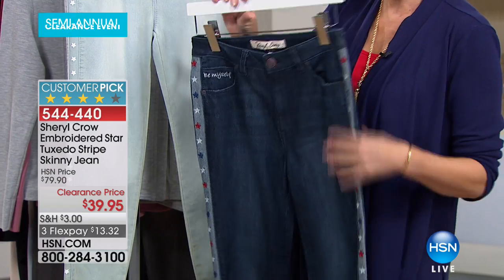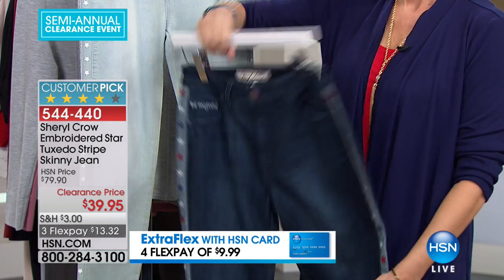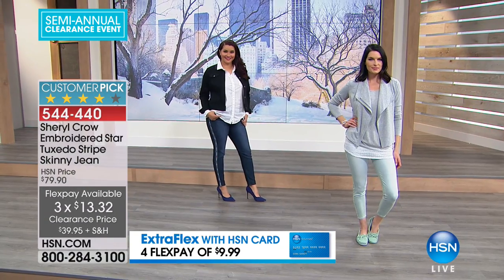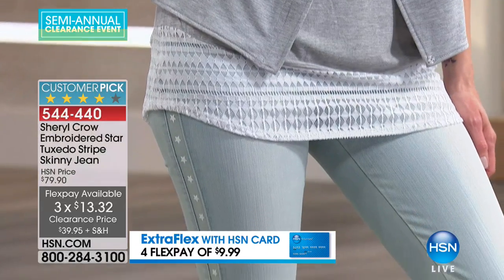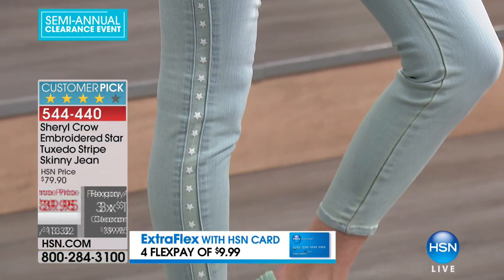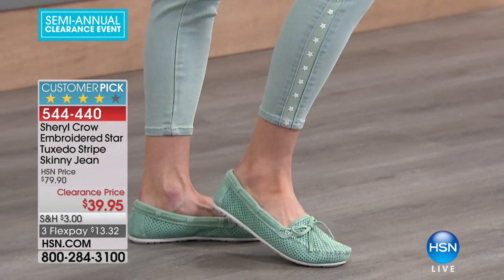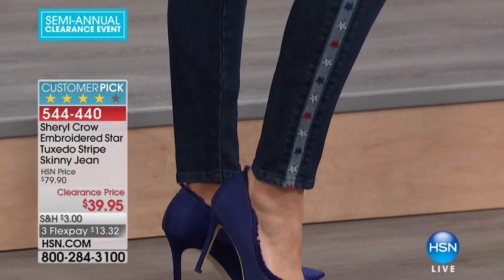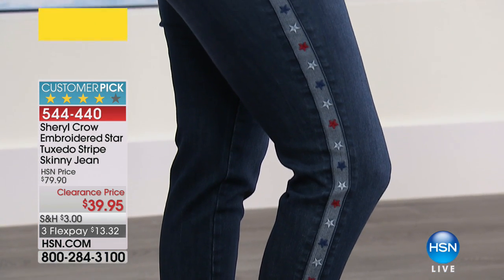It is so slimming and just all-American. You have three flex payments on it. She did your pockets in the back — classic five-pocket jean. She always gives you a little piece of herself; embroidered on the front pocket is 'Be Myself.' It's all about living your life, being comfortable, looking great, and not breaking the bank. $39.95 for a designer jean that's going to give you the stretch you want. It has amazing stretch and great fit.